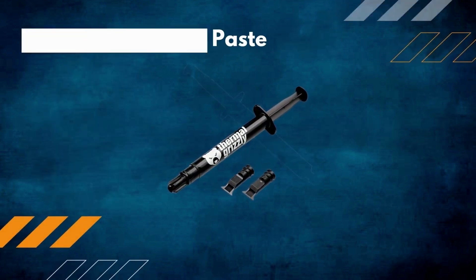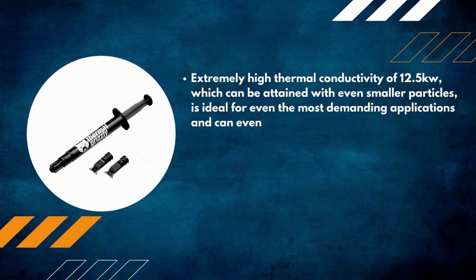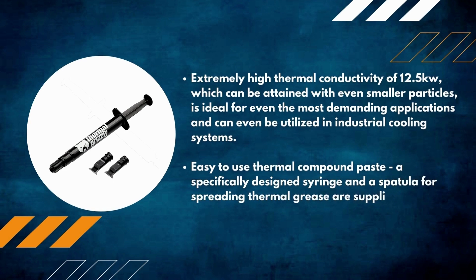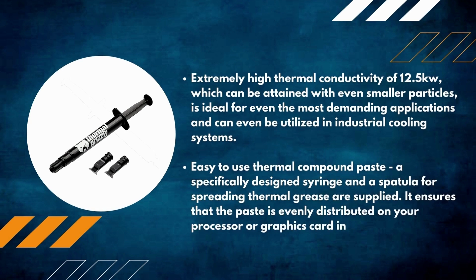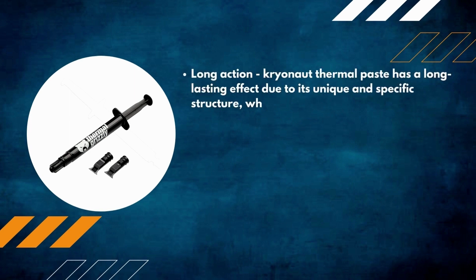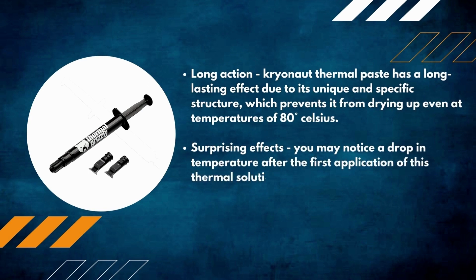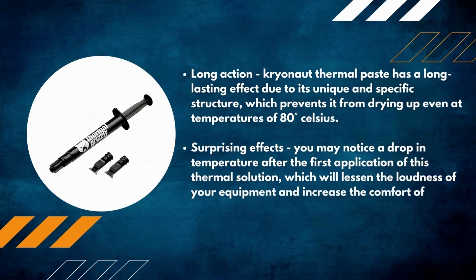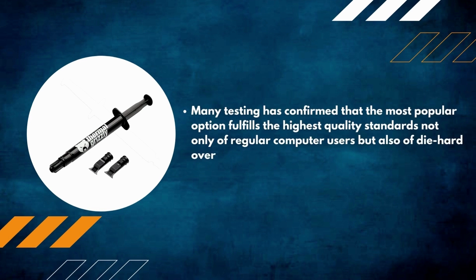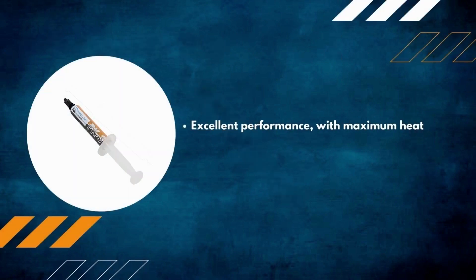Number 3: Thermal Grizzly paste. Extremely high thermal conductivity of 12.5 W/mK, ideal for even the most demanding applications and industrial cooling systems. A specifically designed syringe and spatula ensure the paste is evenly distributed on your processor or graphics card. Long-lasting effect due to its unique structure, preventing it from drying up even at 80 degrees Celsius. Users may notice a drop in temperature after the first application, reducing equipment noise. Confirmed to fulfill the highest quality standards for regular users and overclocking enthusiasts alike.